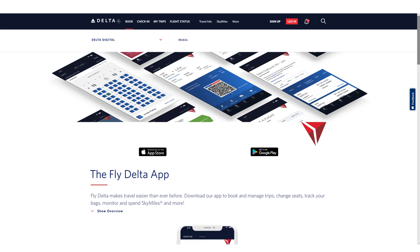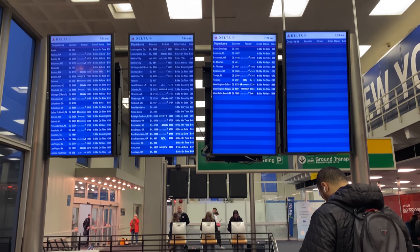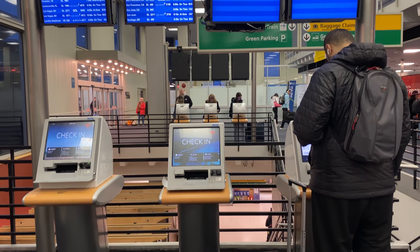I highly recommend that you check in on the airline app and screenshot the QR code boarding passes. Each adult in the party should have everyone's boarding pass screenshots saved on their phone, just in case of an internet outage or if the app goes down. This way you won't need to check in at a kiosk and you'll have everything you need to head straight to security.